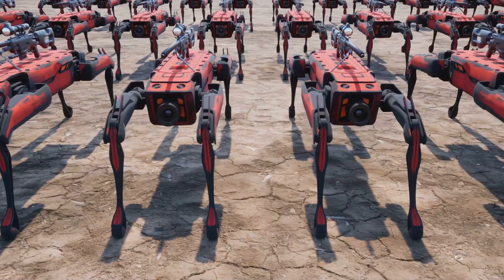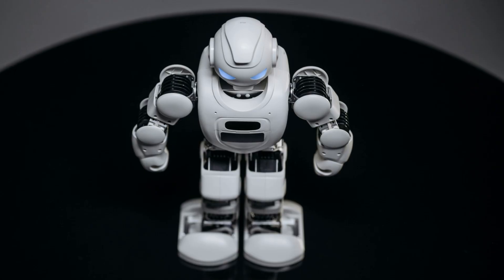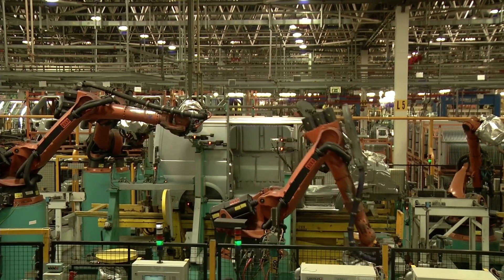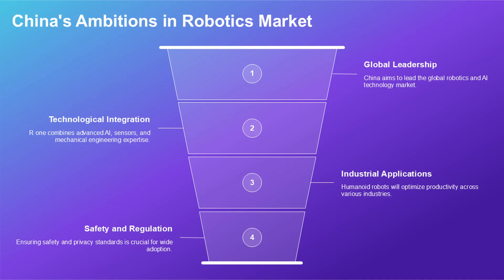There's a robot called the R1. It looks friendly. It has a simple, clean design. It can greet you in a hotel lobby or guide you through a shopping mall. Many will see it and think it is just another new gadget, a toy for the modern age. They would be making a grave mistake. The R1 is not a toy. It is a symbol — a signpost pointing to a dramatic shift in global power. This is not a story about one machine. It is a story about an entire system.